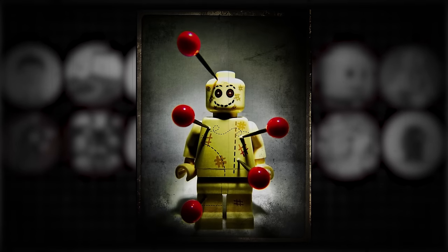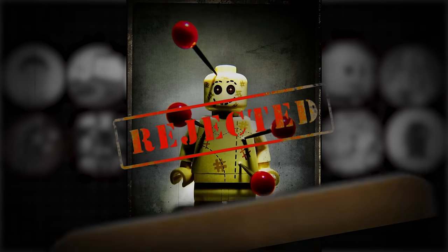In this video, we're going to go over some weird, cursed, and strange LEGO items that got rejected by LEGO.